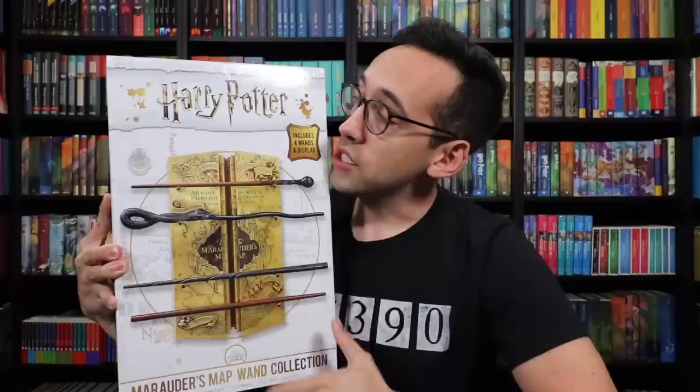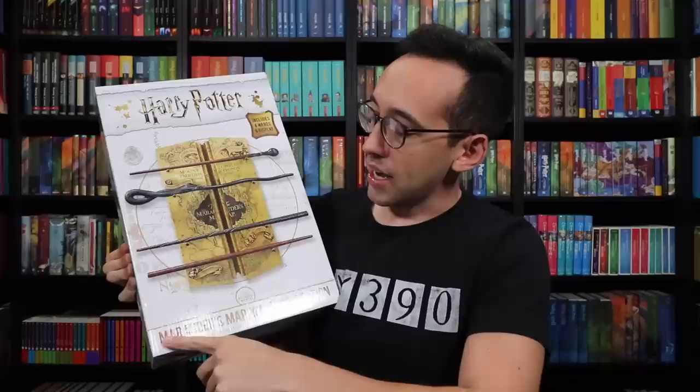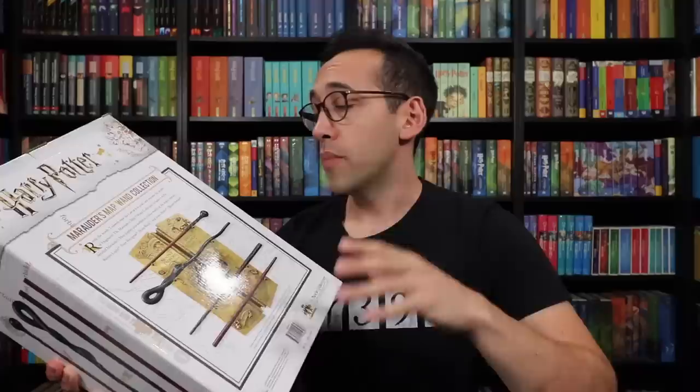Let's take a look at this box. On the front we have that white Harry Potter Wizarding World themed packaging that we all know and recognize. There's a picture of the display itself. It says includes four wands and display, and on the bottom it says Marauder's Map Wand Collection. On both sides it shows the four wands that are included — all four of the Marauders: Remus Lupin, Sirius Black, James Potter, and Peter Pettigrew. Something special about this collection: this is the only way you can collect Peter Pettigrew's wand from the Noble Collection. His wand is not sold individually, just in this set. You can go to Wizarding World of Harry Potter and purchase Peter Pettigrew's wand, but it will be an interactive wand, meaning you can perform magic spells in various locations within the theme parks — but it's not a true Noble Collection collectible wand.